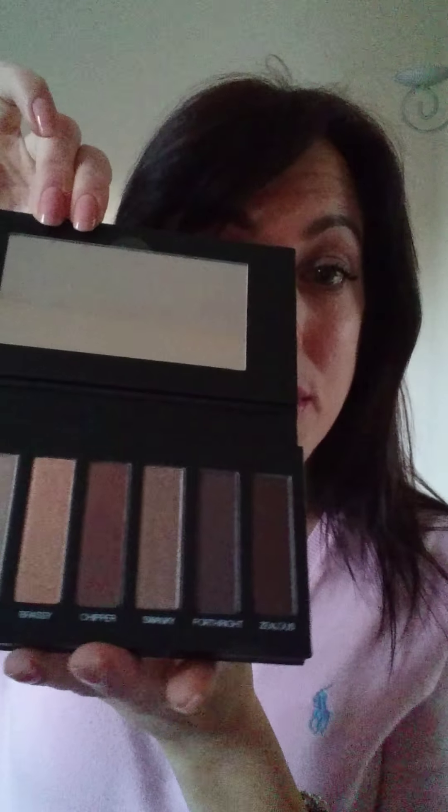The next thing that you get is your eyeshadow palette. Now there are three of these — depending on stock levels, it would depend which one you get. This is palette number one, and you can see there are some lovely neutrals in there. It's one of my favourites. These palettes usually cost £38, so if we add £30 from our tanner and £38 here, we're up to £68 already — a pound off that £69 mark.